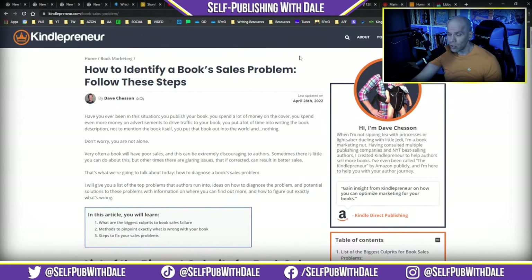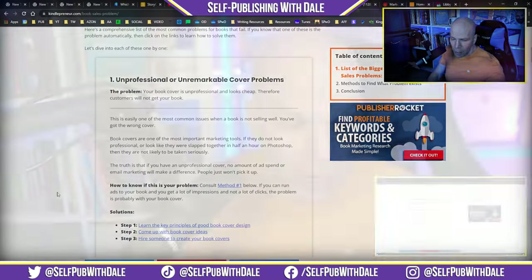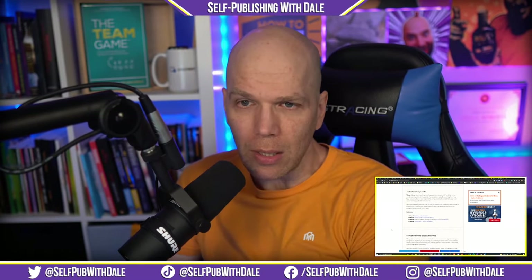Coming from Kindlepreneur, Dave Chesson rolled out another piece called 'How to Identify a Book's Sales Problems — Follow These Steps.' This is something I've preached time and time again. He validates each element: unprofessional or unremarkable cover problems, confusing cover issues, poor book descriptions, useless keywords. Also, reviews can make or break the success of your book — especially poor or low reviews. Every now and then reviews can work against you. He talks more about that inside the post.